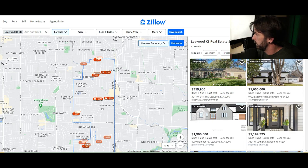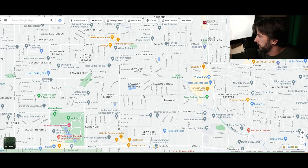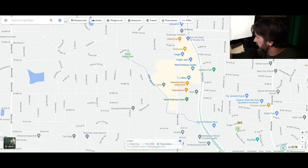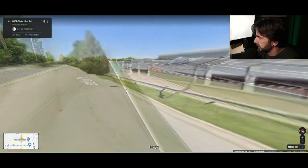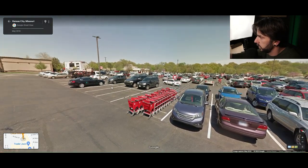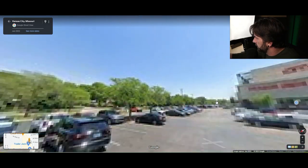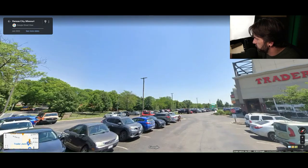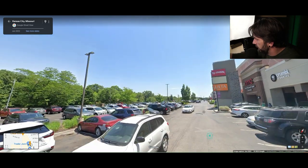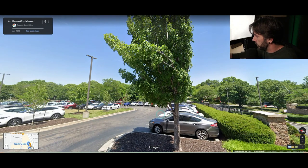Right here you'll find Ward Parkway Center — a hybrid mall-style shopping area with Trader Joe's, Target, Chick-fil-A, and AMC on the other side. You've also got Torchy's Tacos, PetSmart, Ulta, TJ Maxx, and inside the mall, retail shops, clothing stores, and shoe stores. And then over here is Ward Parkway, which brings us to our Missouri segment.